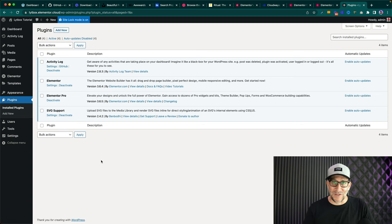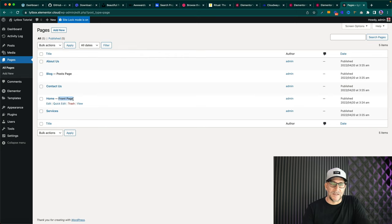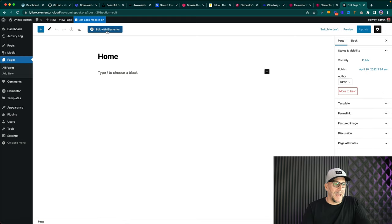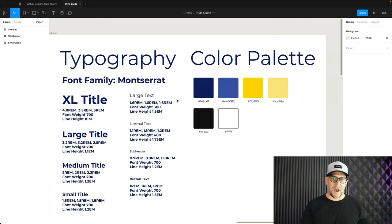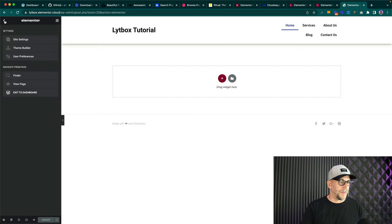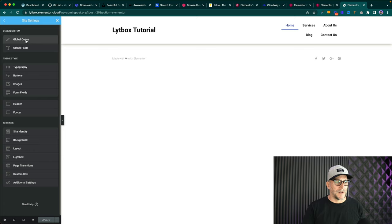Now it's time to start with Elementor and building the pages. Go to Pages, then our homepage — you can see it says Front Page, meaning this is what shows when someone goes to your domain. Click Edit with Elementor. Now we're going to set up our Elementor settings and make our style guide work for us in Elementor, which is going to save us so much time. Select this icon, go to Site Settings, and we're going to set up our global colors and global fonts.